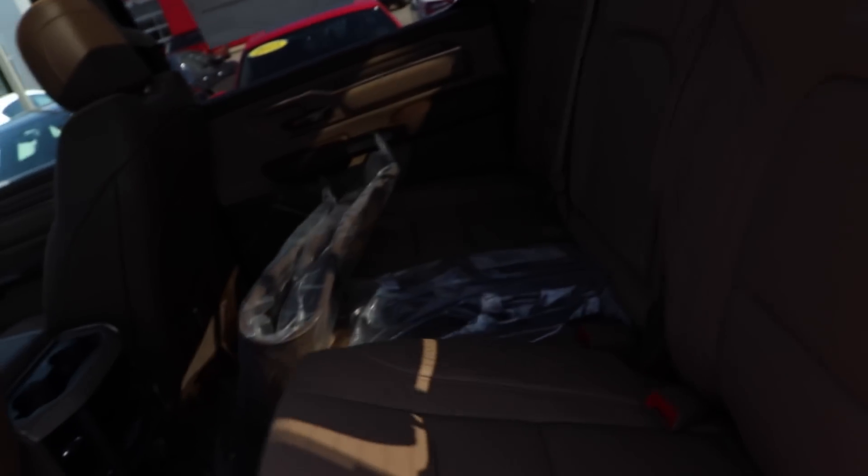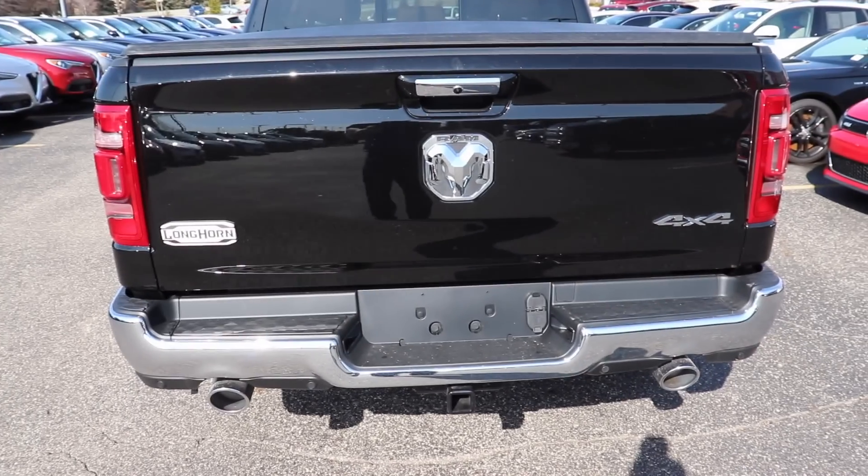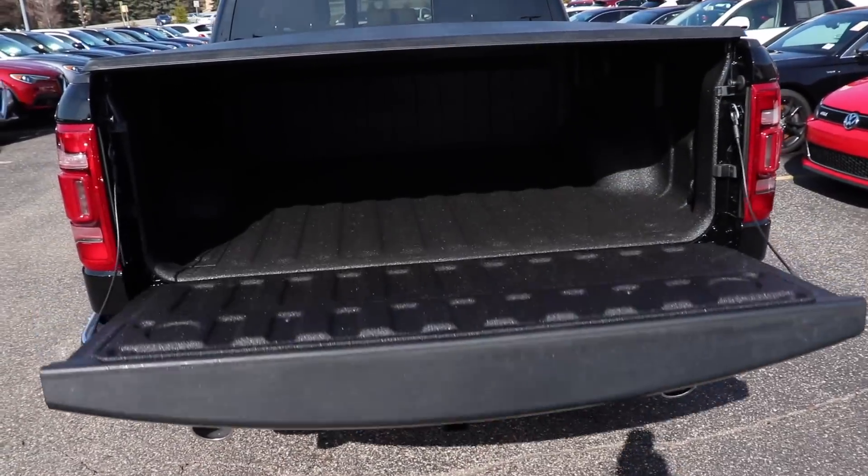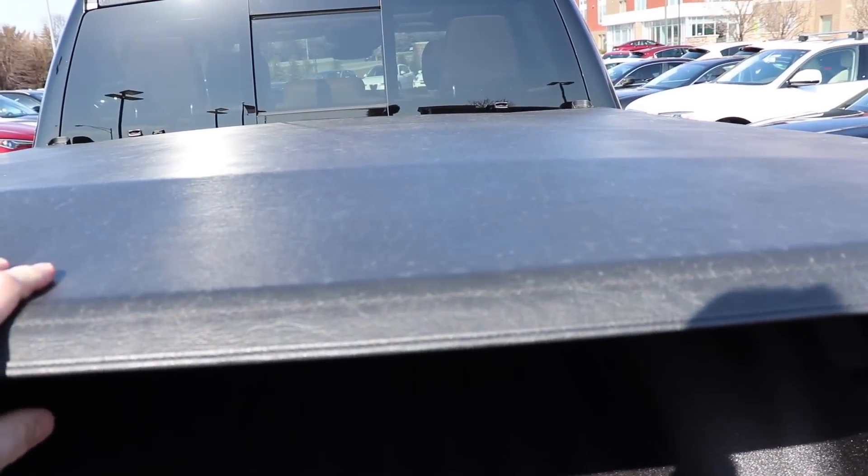Let's take a look at the bed. To release the bed you just push this button two times or the button in the cab. This vehicle does come with a spray-in bed liner — very thick, very nice quality — and a soft tri-fold tonneau cover.